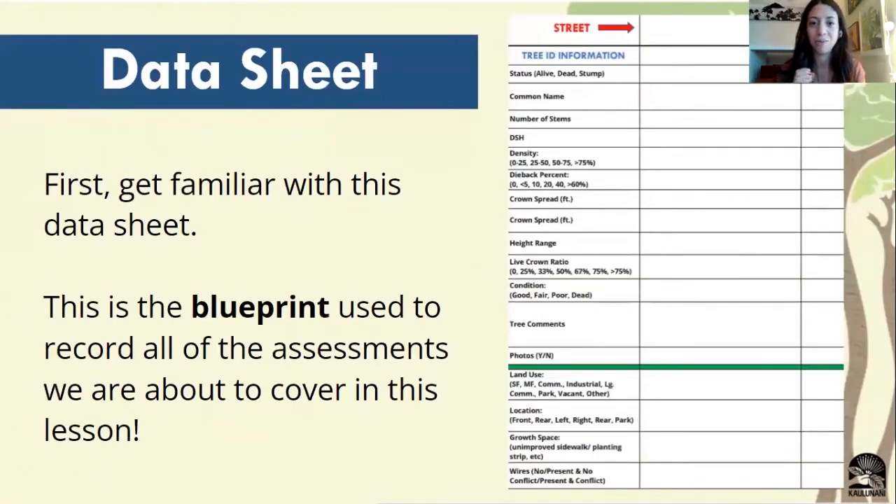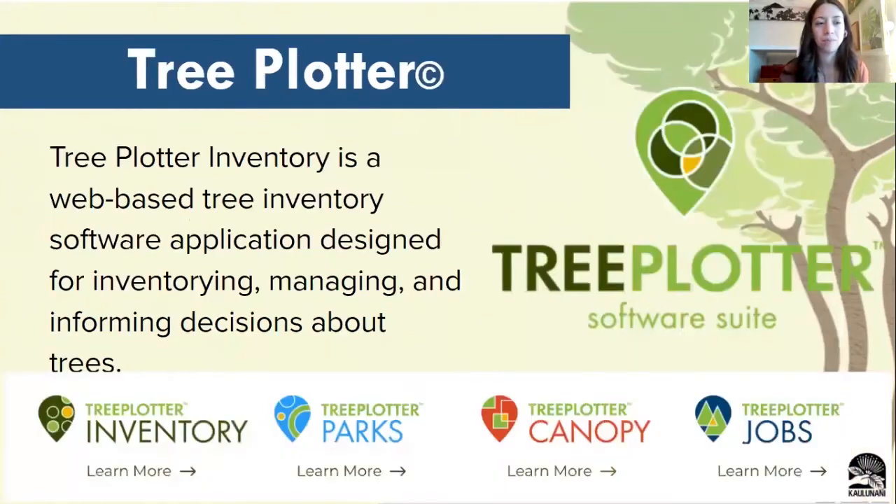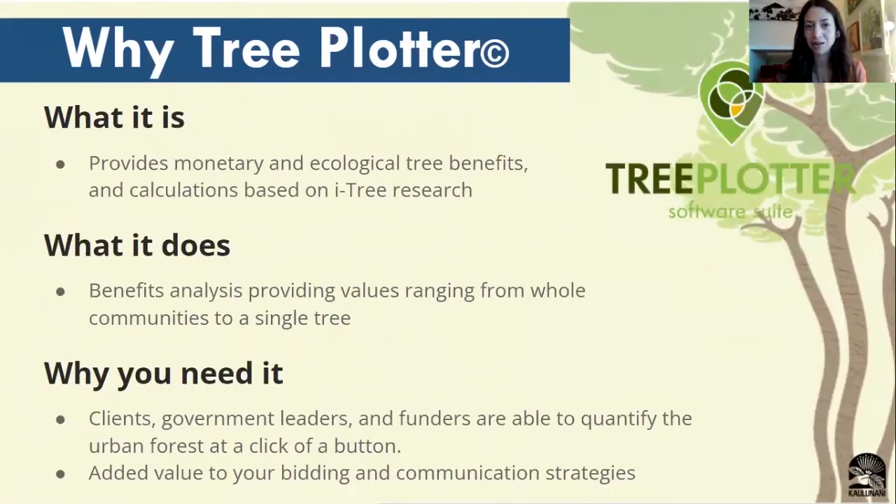Your data sheet is going to be your main reference when you're out in the field — it's going to have all of the assessments you're going to be reporting about the trees and underneath is all the location information about the tree. This serves as your core blueprint and your reference to see what you need to collect when you're out in the field. Tree Plotter is our online inventory system which holds on to all the information we've collected for the program thus far. In addition to storing all the data we've collected, Tree Plotter has a really cool tool called iTree.